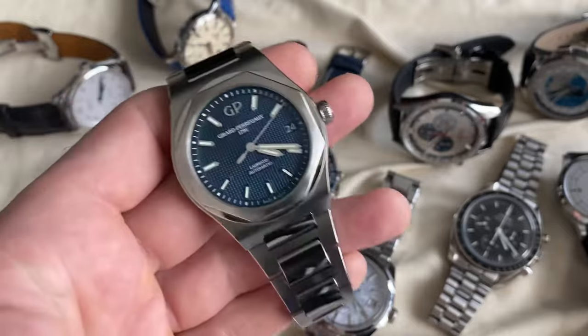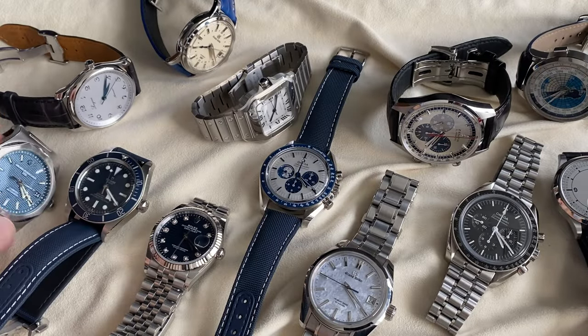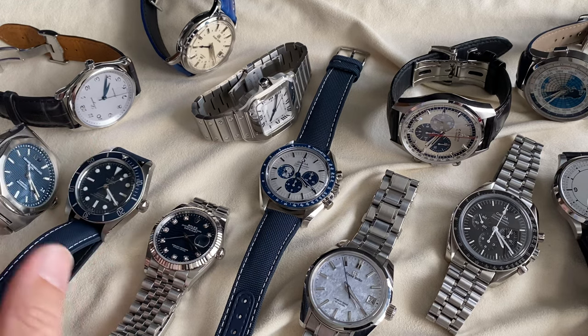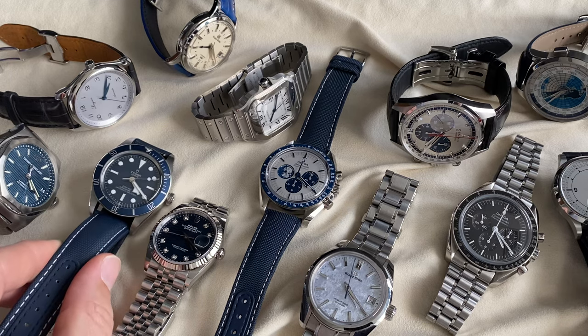Respect for GP — they don't get the kudos they deserve. It's one of those great manufacturers, just like Chopard. They do those triple-bridge tourbillons — fantastic watches. GP being part of a group, Chopard being independent, but both are great.